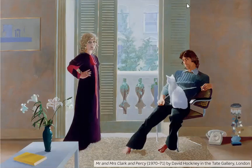Celia often posed as a model for Hockney, but she says that this painting — his most famous picture of her — is not her favourite. She said: "It's a wonderful painting, but it makes me look too heavy." In 1996, 25 years after this picture was painted, Ozzie Clark died. He was murdered by his lover in his Kensington flat.